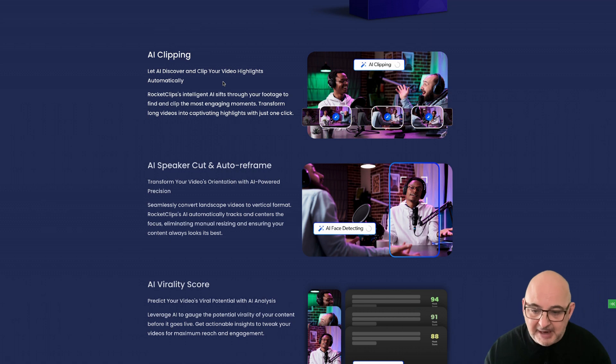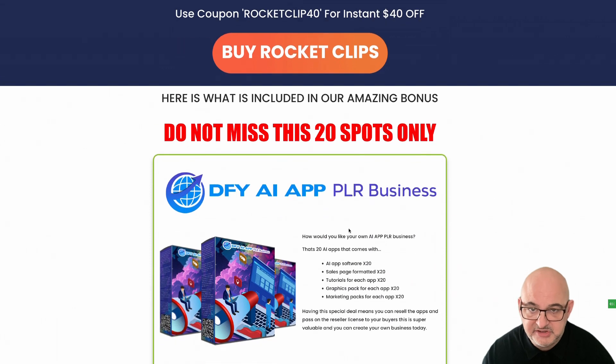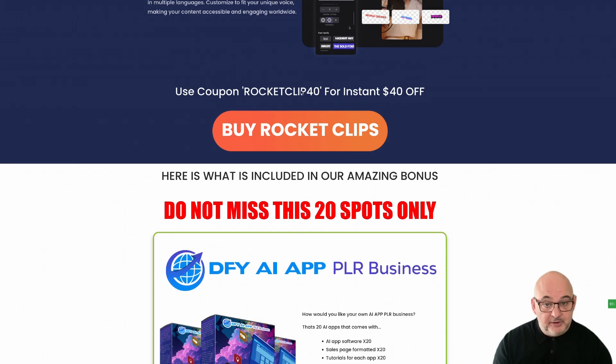My bonus is one that everyone will want, so make sure you lock in quickly. There are only 20 spots available — once those 20 spots are gone we will be closing this down. To get 40% off Rocket Clips, make sure you use the coupon code RocketClip40. This is for the bundle only — there are no front-end bonuses for the front end.